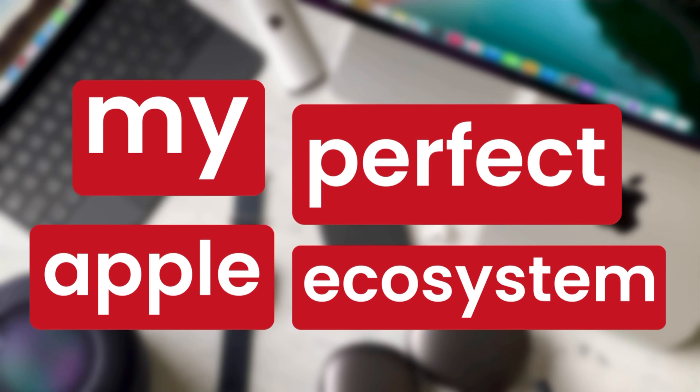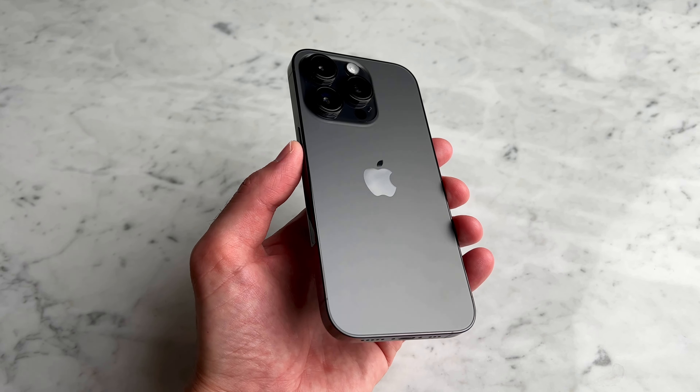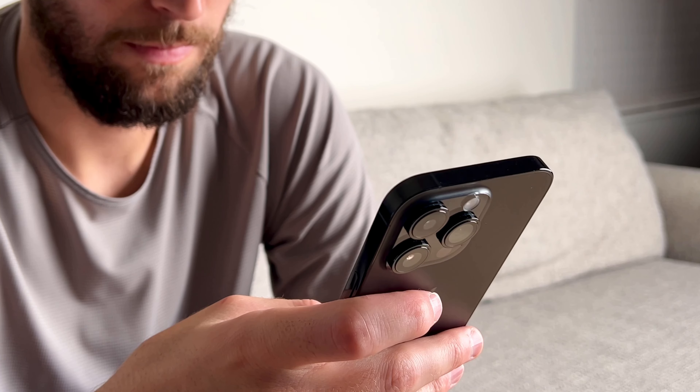Hey everyone, it's Andrew, and welcome back to the channel. Here's my perfect Apple ecosystem. Starting off, the centerpiece of my ecosystem is the iPhone 14 Pro — I love the design and the aesthetic, it's been really great.